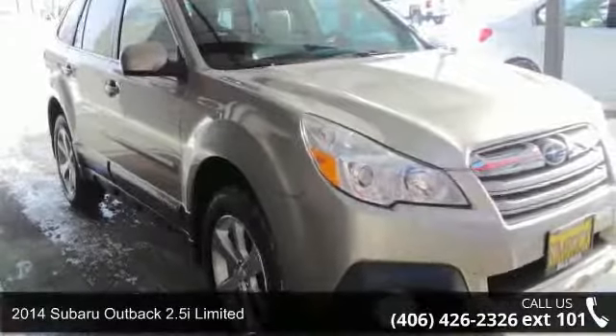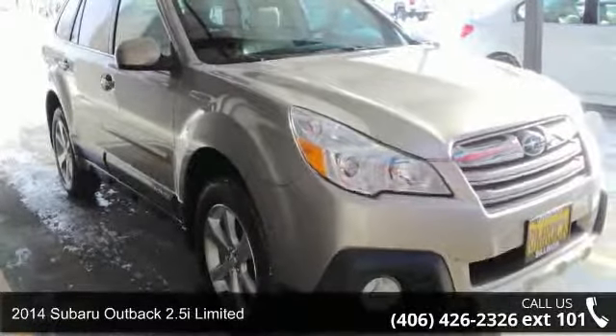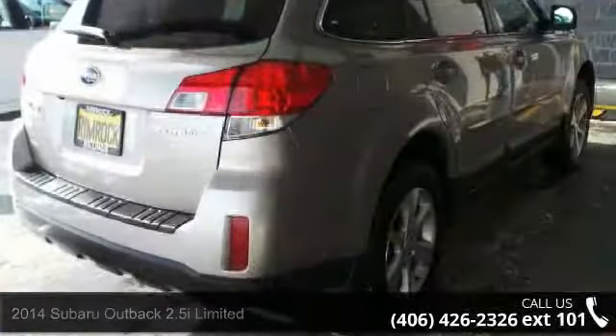Step into the 2014 Subaru Outback. If you are looking for a first-rate auto, this one could be yours today.